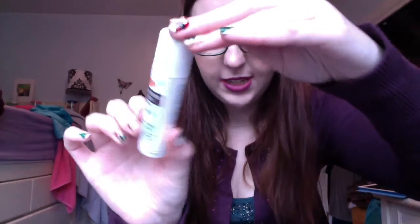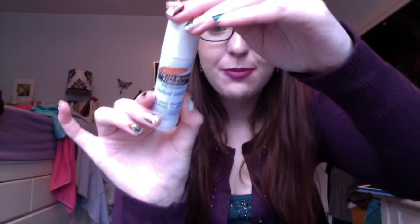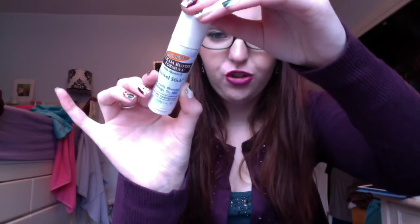Next is this Palmer's Cocoa Butter Formula with Vitamin E swivel stick. I used this as a chapstick, but you can apparently also use it for dry spots. It's not used up but it's definitely old and getting a little gross, so I'm throwing it out — though I did really like it.